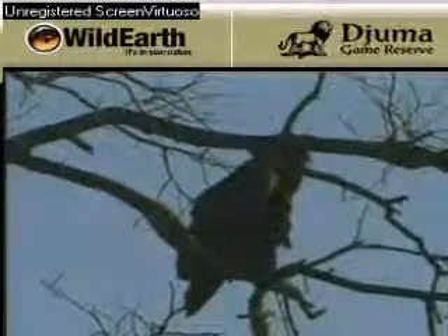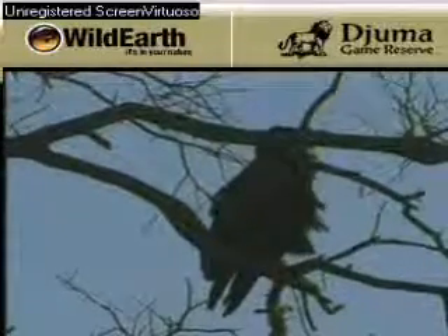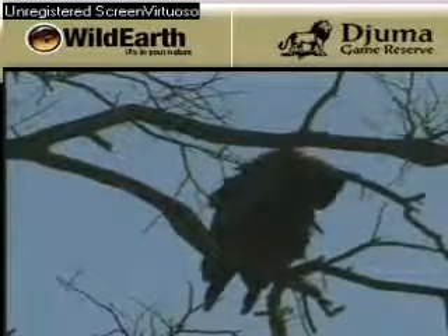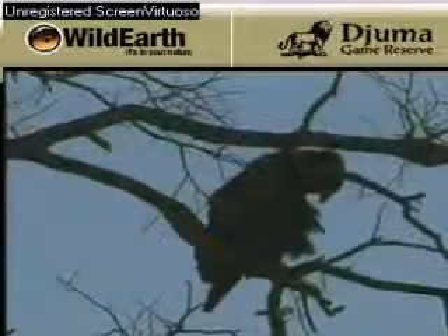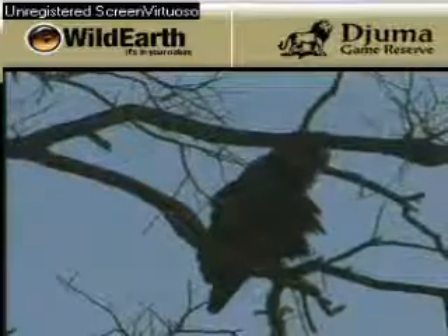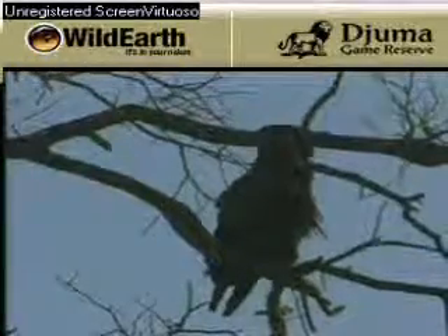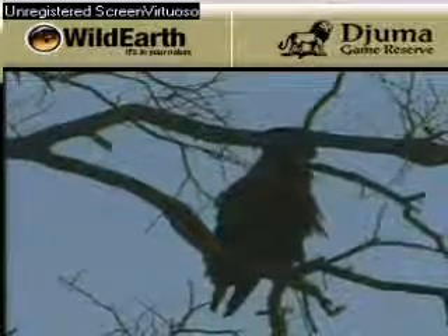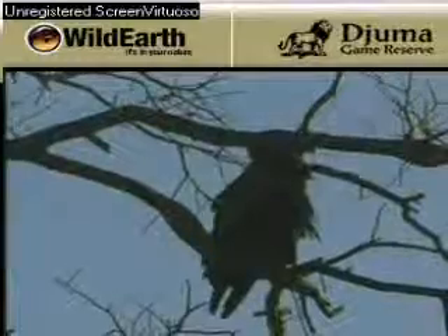The Batalea lays two eggs and has two chicks, but 80% of the time only one chick will survive. What causes that? Because the stronger one will push the weaker one off the nest and it will fall down and die. That brings you to the question of survival — the survival of the fittest. If you are not fit, you are going to be pushed away and die.